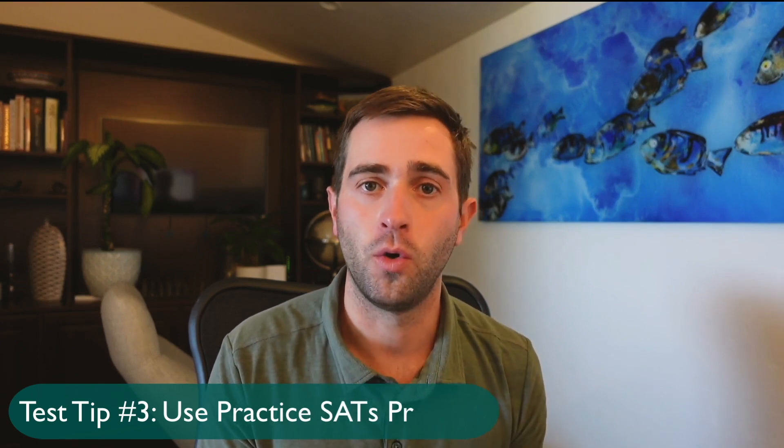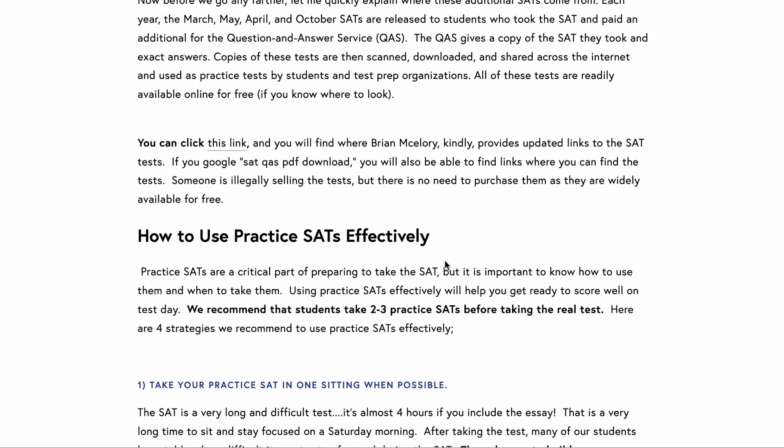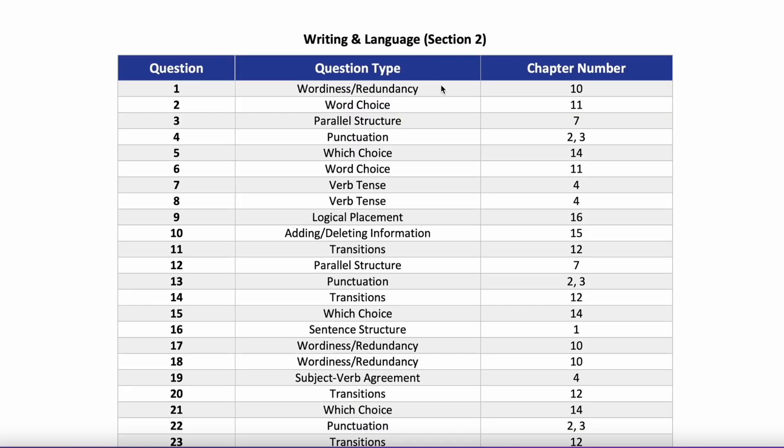Our third tip is to use practice tests properly, and this comes down to two things. One is making sure you're taking official College Board practice tests — don't take Kaplan or Princeton Review ones, they won't be accurate to what you'll see on the test. But the really important part is properly learning from those practice tests. With a little over a month until the May SAT, you can take four practice tests every weekend. The big mistake students make is they take a practice test, learn how to do the specific question they missed, but don't learn the content surrounding that question. The SAT repeats the same concepts and patterns over and over, but it's very rare to see a nearly identical question test to test. So use the free diagnostic sheets on my website to identify what concepts you need to study, then spend time during the week learning those concepts. When you see a similar question on the next test, you'll know exactly how to find the right answer.